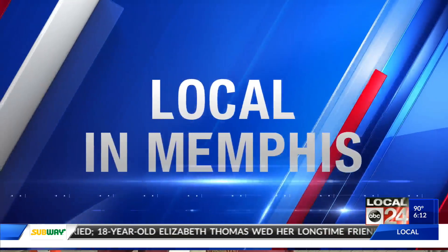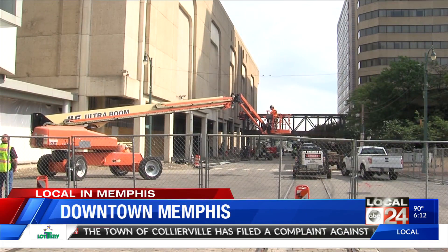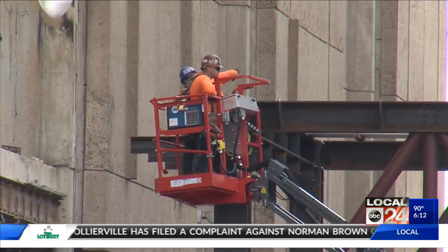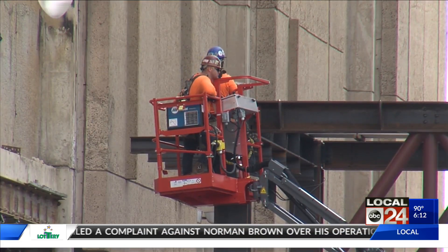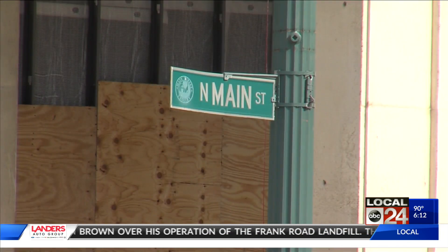Local 24 News reporter Mike Matthews is live in Memphis. They call the Cook Convention Center a work in progress — they've made some progress, but they've got an awful lot more work to do. Most Memphians have never and will never set foot in the Convention Center, even though it sits smack on Main Street right in the middle of the city as it has for the last 40 years.